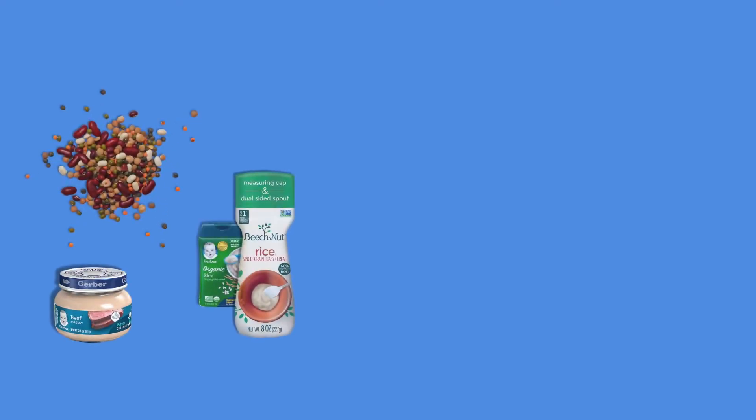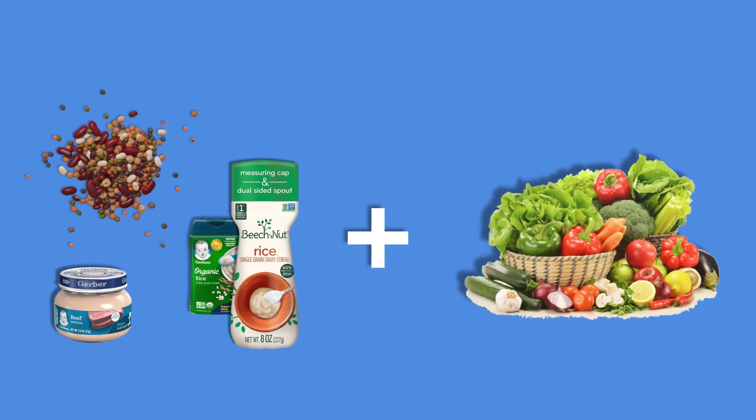It's also important to make sure you're introducing iron-rich foods at five to six months for your baby. This can include pureed meats, legumes, and iron-fortified infant cereal. Be sure to combine them with vitamin C-rich foods such as fruits and vegetables, as vitamin C helps increase absorption.